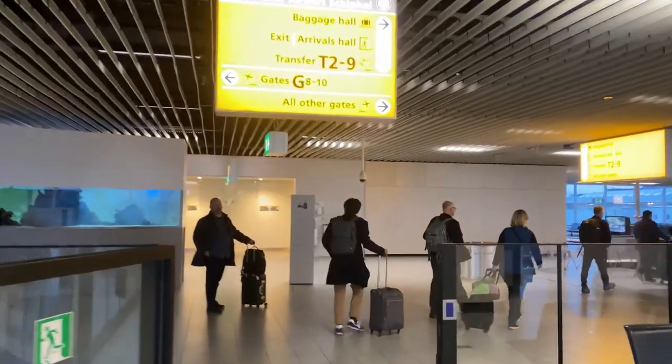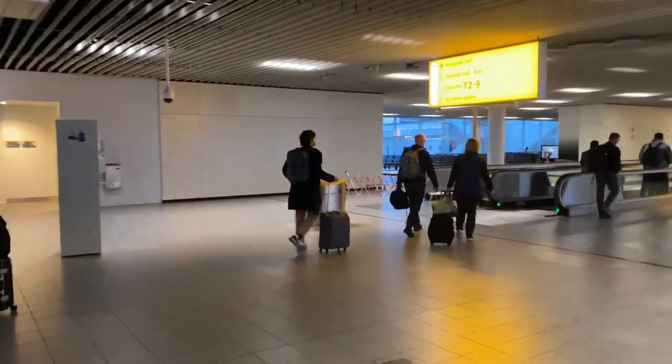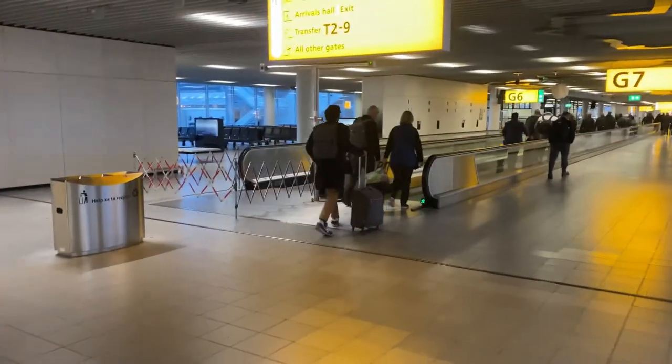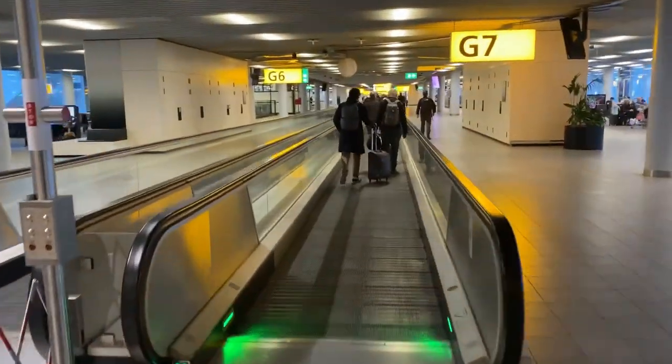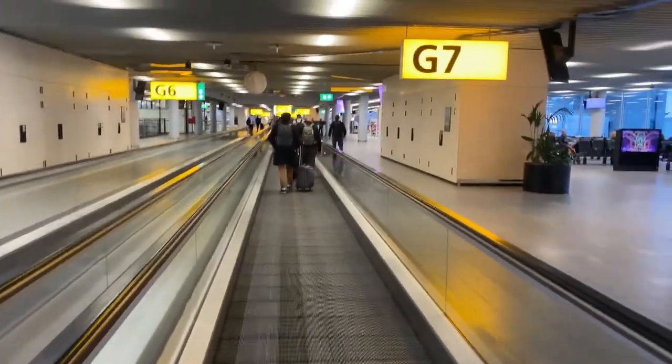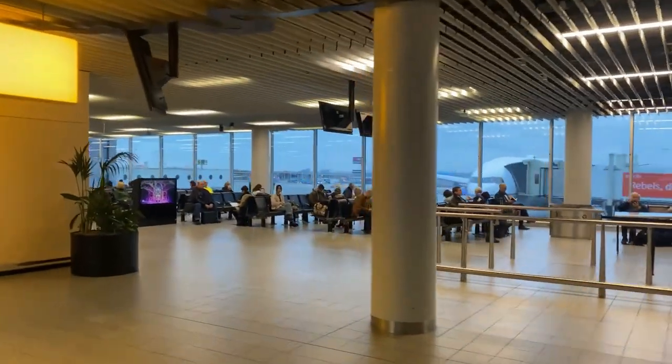We just landed in Amsterdam — it's 9:25 in the morning, our flight came on time, and now we're heading towards immigration. I'll show you how to get around this beautiful airport. Amsterdam Schiphol is our home base. Once you come out of the plane, you can see the baggage hall right here. If you have baggage to collect you can go to the baggage claim area, but first you have to go through immigration.